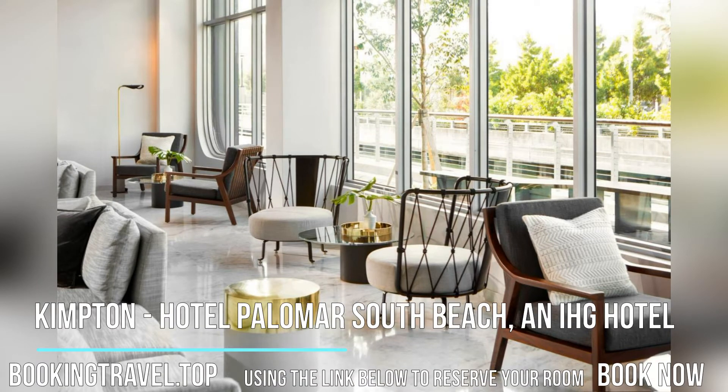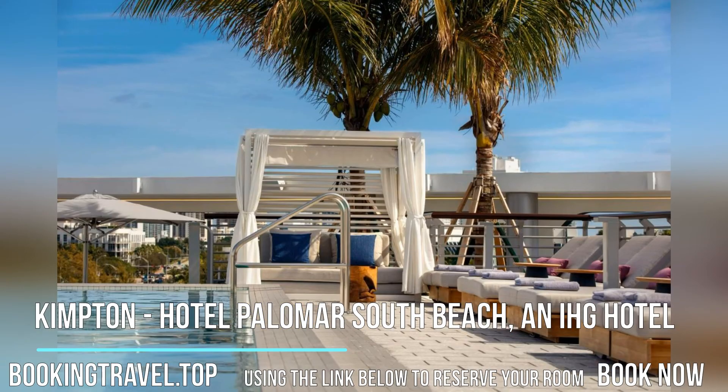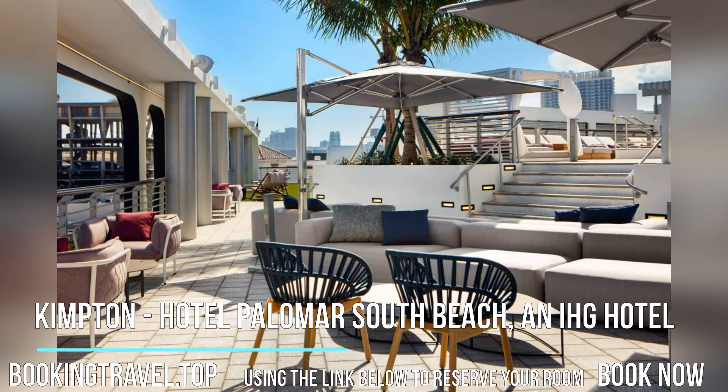Kimpton Hotel Palomar South Beach, an IHG hotel, features a restaurant, outdoor swimming pool, a fitness center, and bar in Miami Beach.